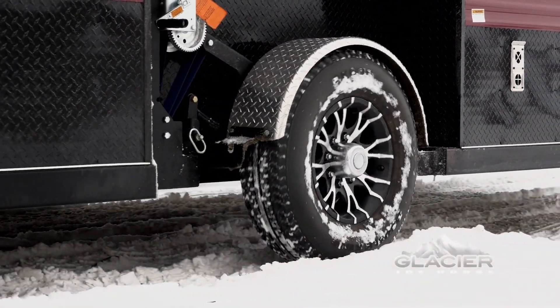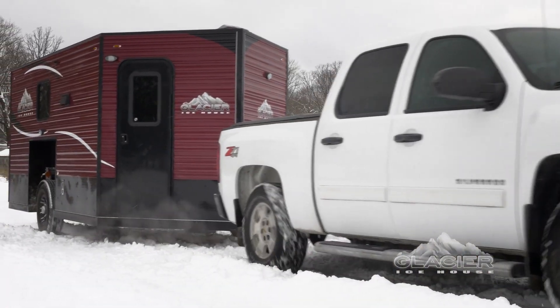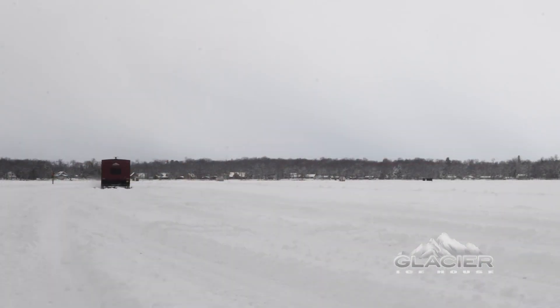This innovative new design offers unmatched support for the axle and allows the chassis to carry heavier loads while being more stable on the road going to and from your favorite destinations for years to come.